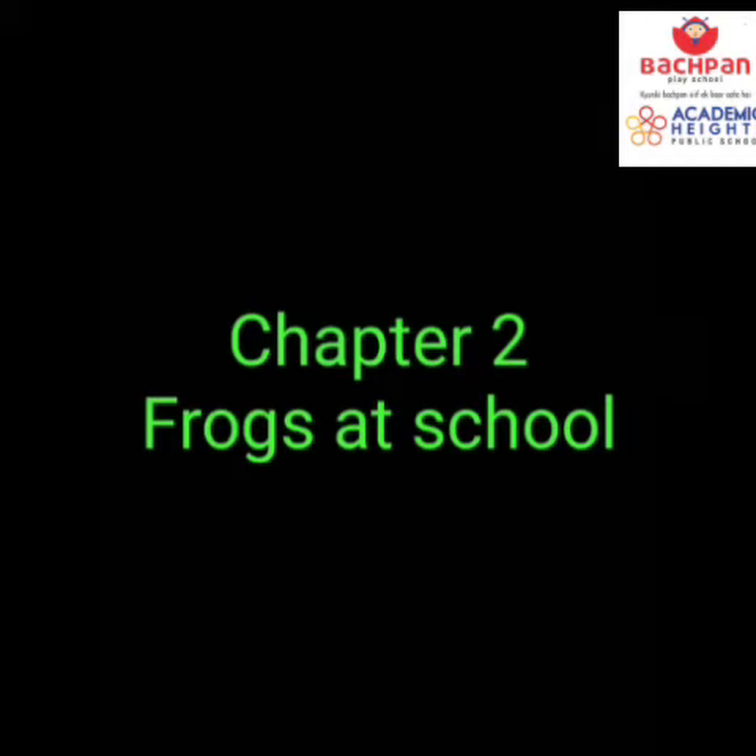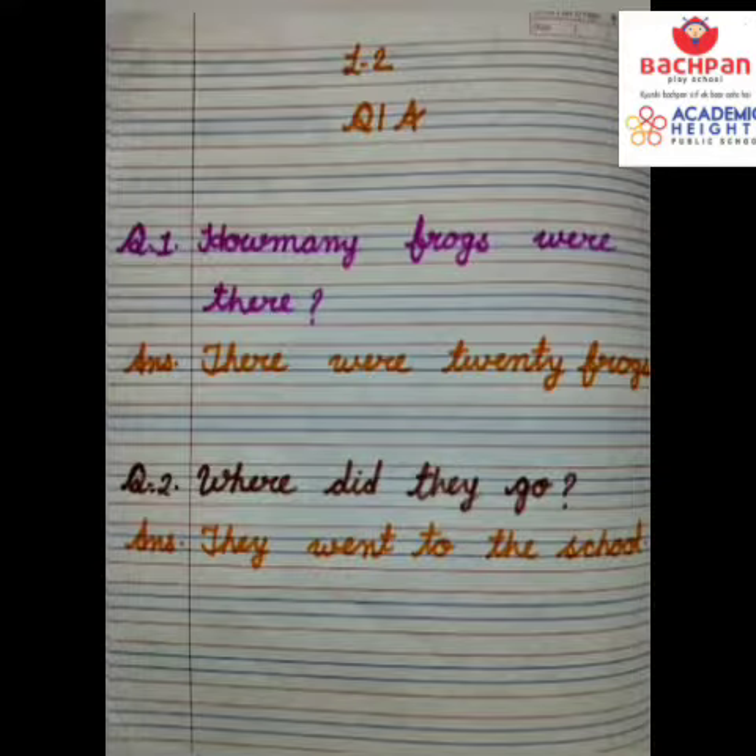Good morning, dear students. Today we are going to do question and answer of lesson number two, and its name is 'Frogs at School.' In the first line, write the heading of the lesson number. In the second line, write the heading of question and answer. From the fourth line, we write our question and answer.